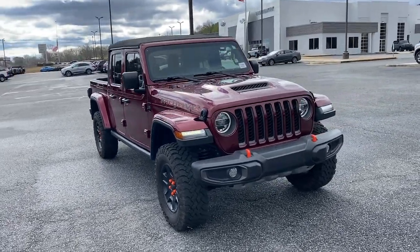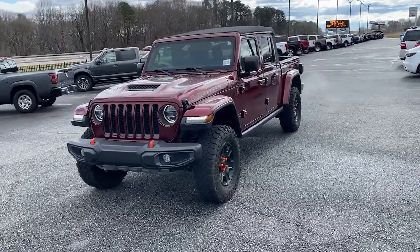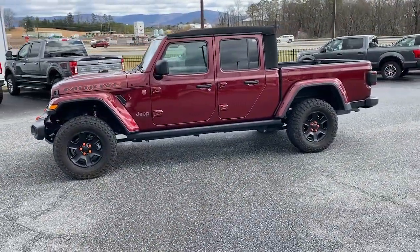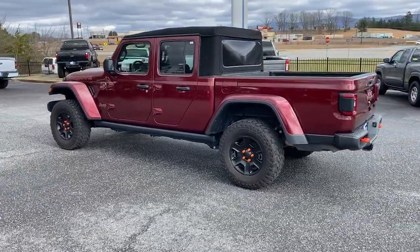Looking for your dream car? It could be the 2021 Jeep Gladiator. With less than 20,000 miles on the odometer, this vehicle stands out from the rest. Here's an off-roader's dream come true — the Gladiator.